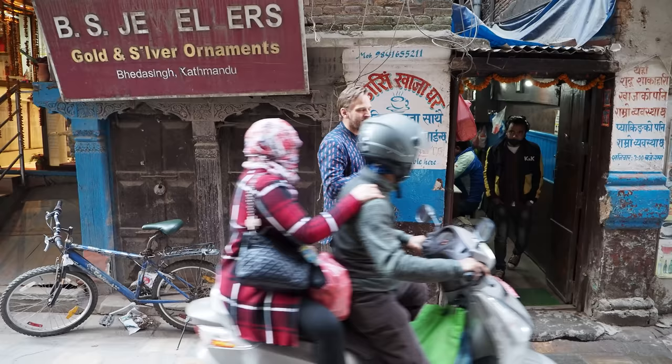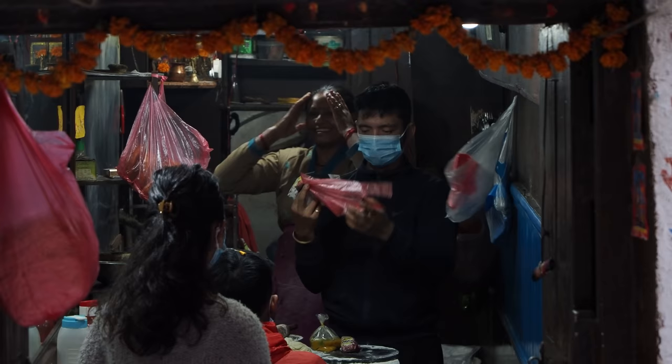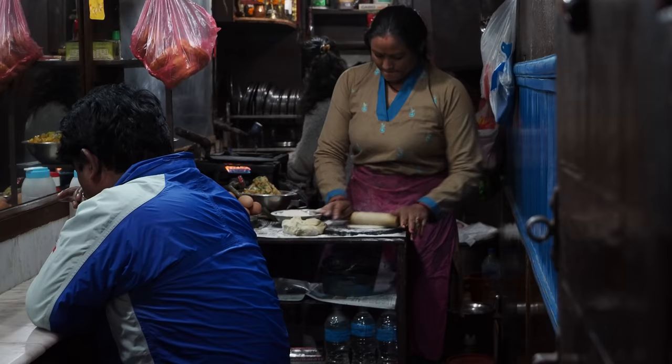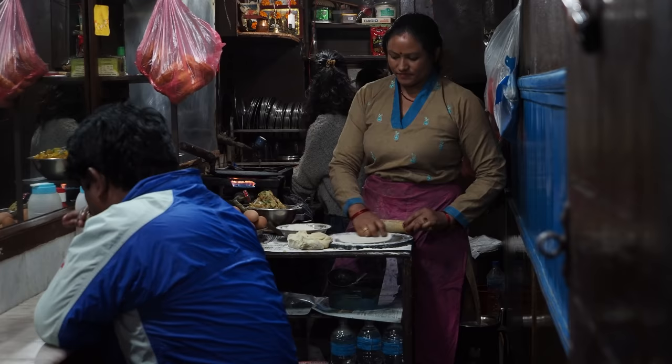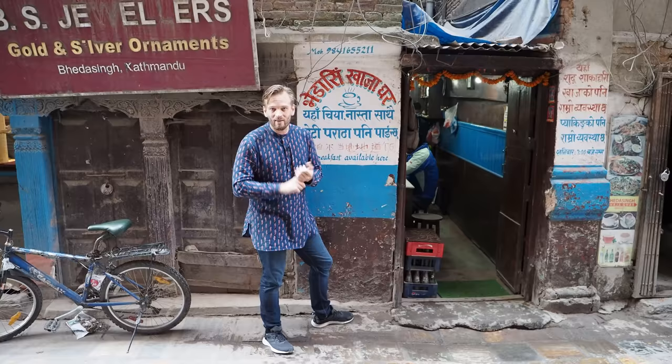Now the second thing I look for: you could just look down here and you should see someone smiling and it should look like a home kitchen. That's what I look for — I look for that home kitchen vibe. When I look down there I can see this lady rolling rotis, rolling parathas, and it looks exactly like a home kitchen. And that's probably the most important thing I look for, actually.